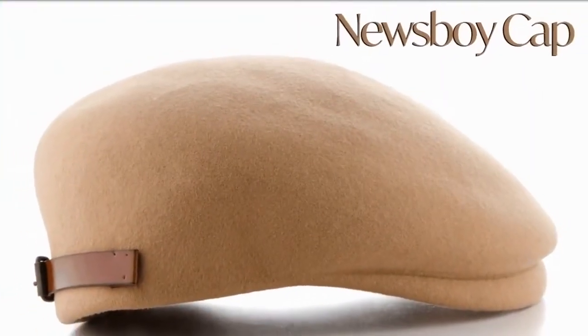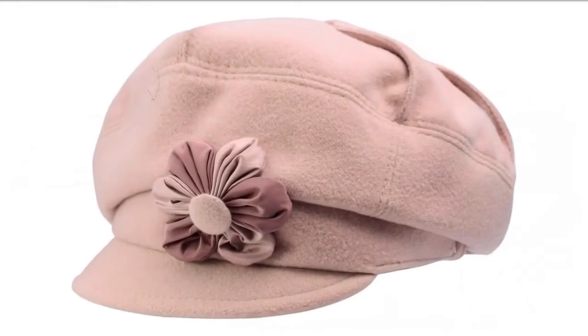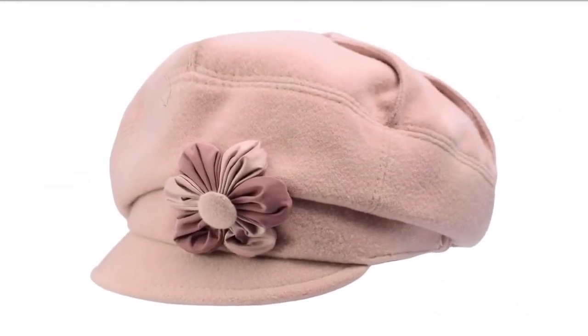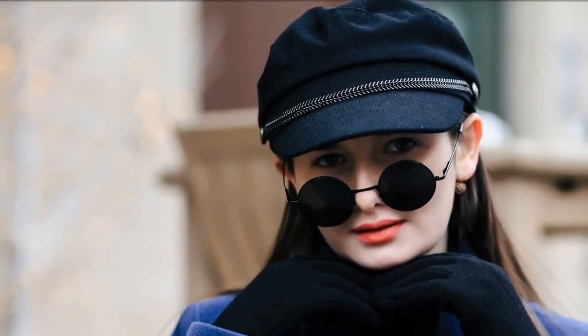Newsboy cap. The newsboy cap gives you that classic, oldies style. It's fitted and has a brim that protects you from rain and wind. It's more popular among men but more women also wear this cap for a more androgynous fashion style. It has a unique and very sophisticated look — a perfect match for more dressy and formal wear.